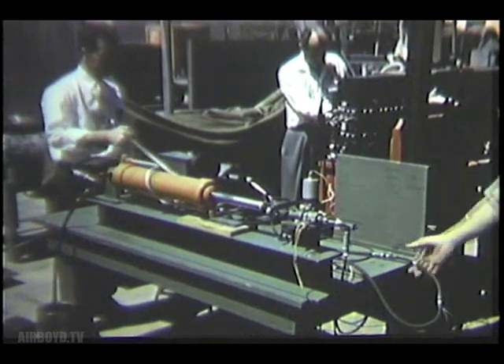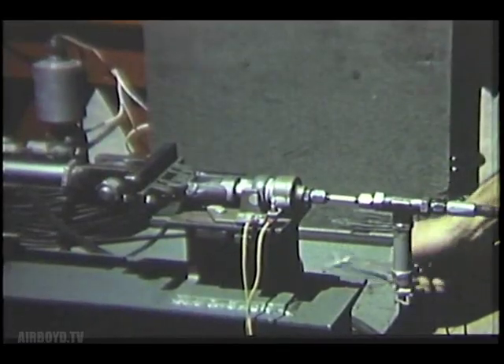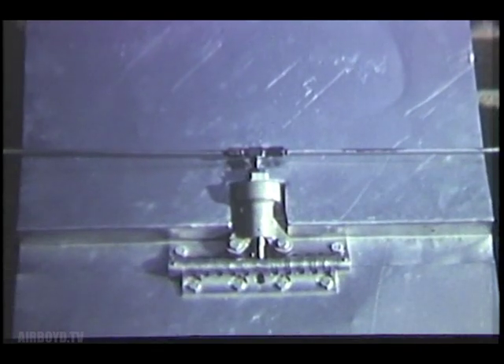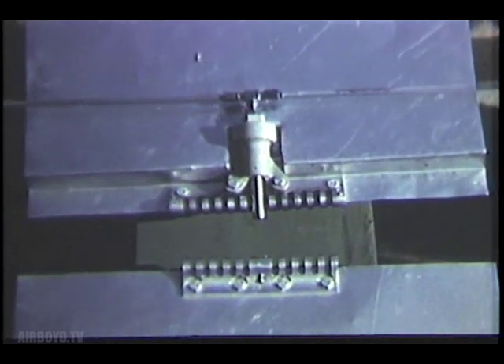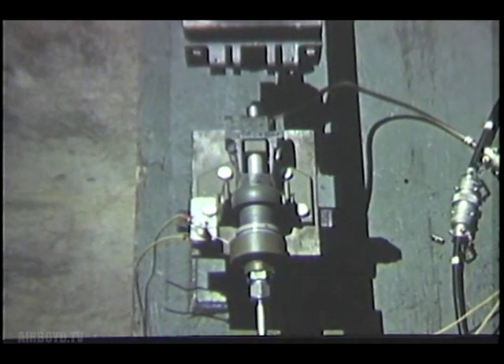In the engineering test yard, tests were being conducted on a special fitting that will separate the missile body and the booster unit in the staged Series B and C versions of the flight test vehicle. Several of these explosive type fittings around the periphery of the booster unit will be fired simultaneously by the flight programmer. A retracting version of the mechanism will separate the nose from the body of the operational missile without disturbing the nose dynamics.